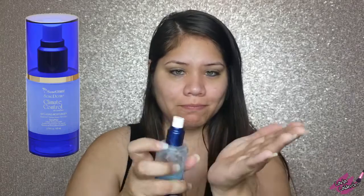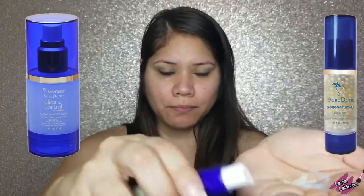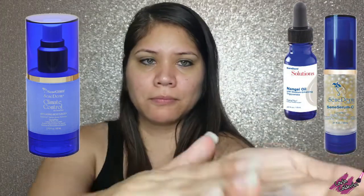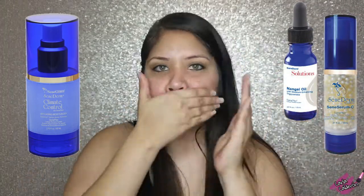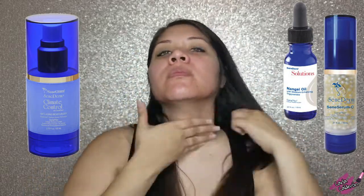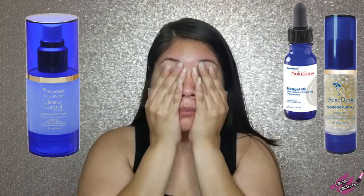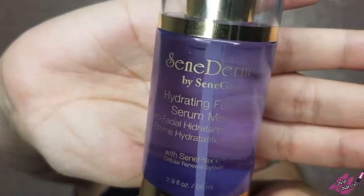I'm going to spray three pumps of climate control into my hand, one pump of Senegence serum C, and four drops of non-gain oil, then mix them together and rub it all over my face. This combination is going to protect my skin and make it feel more hydrated.